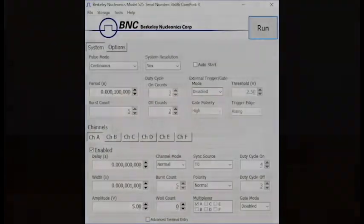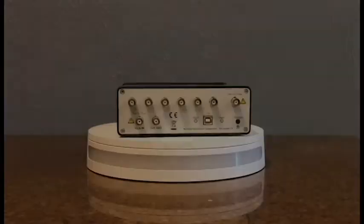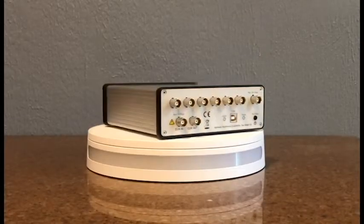The unit is controlled by a PC-driven GUI provided at no cost. The 525 also comes standard with a two year full warranty.